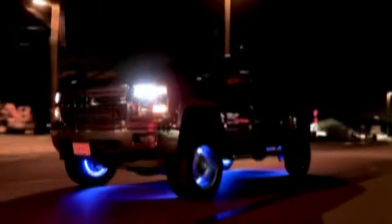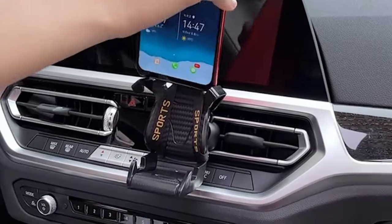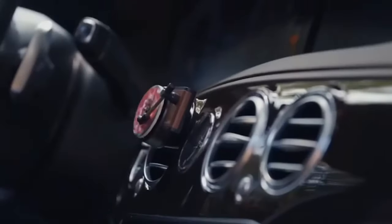Hello everyone, welcome back to Tech Gadget Trends, your go-to channel for the latest in tech accessories. Today, we dive into the world of car accessories, specifically those you can find on Amazon in 2024.